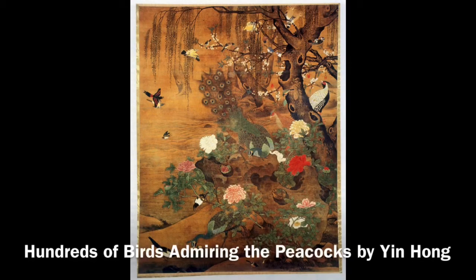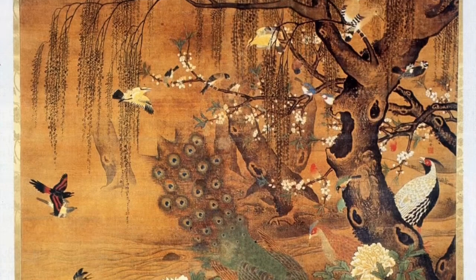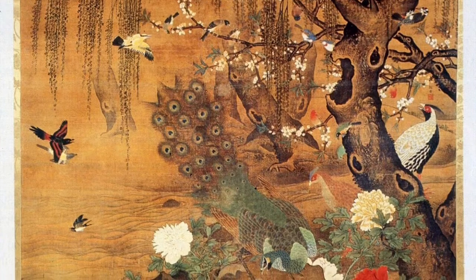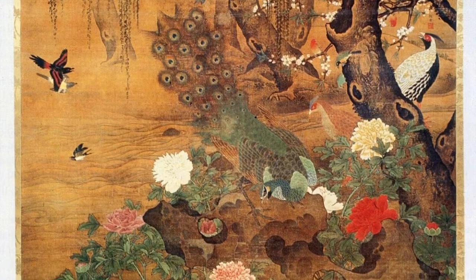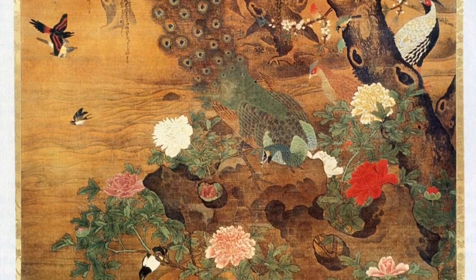Today we are examining a Chinese ink painting on silk entitled 'Hundreds of Birds Admiring the Peacocks,' painted by Yin Hong during the Ming Dynasty. Something that really draws my eye into the painting is the way the birds form a circular motion, creating movement for the viewers. Viewers start looking from bird to bird and then are led to the peacocks near the bottom of the piece.